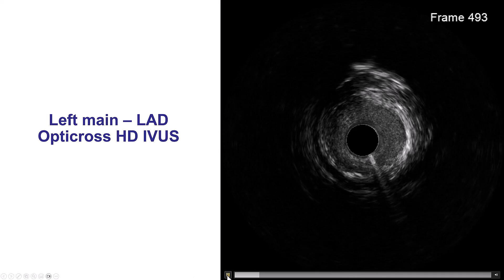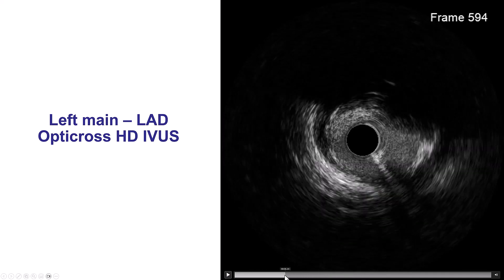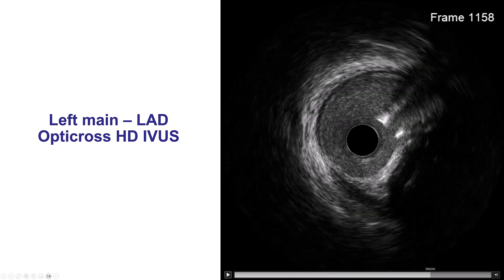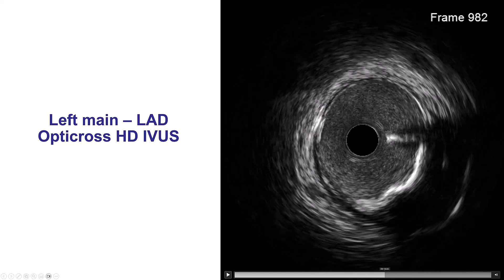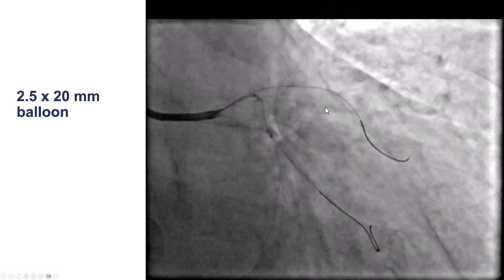The next step was to do intravascular ultrasound to confirm that there is significant disease into the left main. Coming back from the LAD, there is some diffuse disease. When we measured the area in the distal left main, it was 5.19 mm², confirming significant distal left main stenosis.